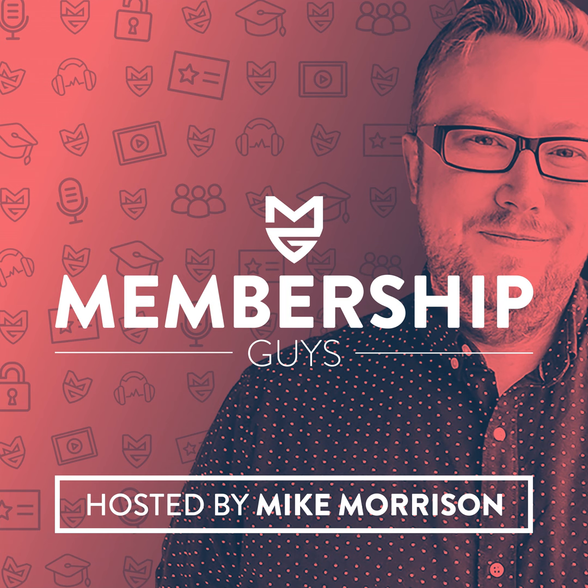If this is your first time listening to the Membership Guys podcast, make sure you hit that subscribe button on your podcast app - iTunes, Spotify, Stitcher, whatever it is you use to listen to podcasts - to make sure that you do not miss a single weekly episode. If you're a long-term listener, you know I love you, I appreciate you. Thank you for joining me once again this week and thank you for all of your support of the show.